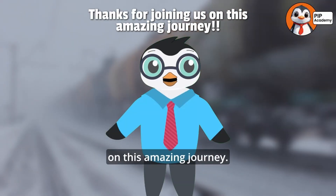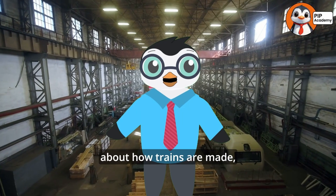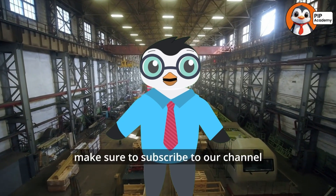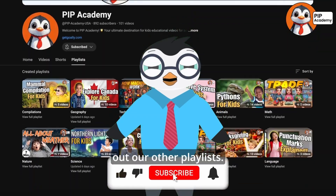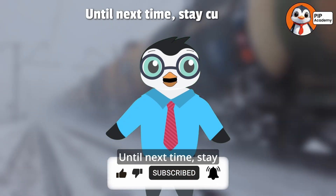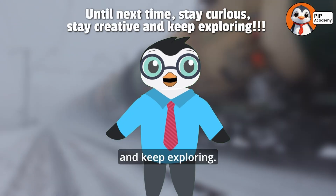Thanks for joining us on this amazing journey! If you loved learning about how trains are made, make sure to subscribe to our channel if you want to learn more, and be sure to check out our other playlists. Until next time, stay curious, stay creative, and keep exploring.